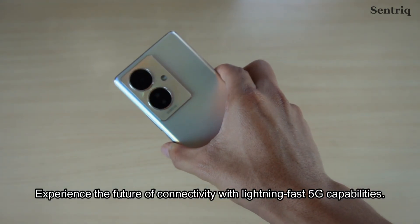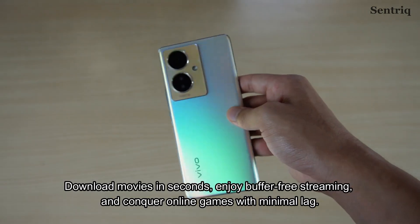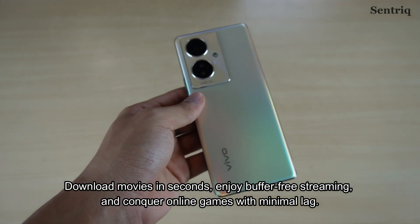Experience the future of connectivity with lightning-fast 5G capabilities. Download movies in seconds, enjoy buffer-free streaming and conquer online games with minimal lag.